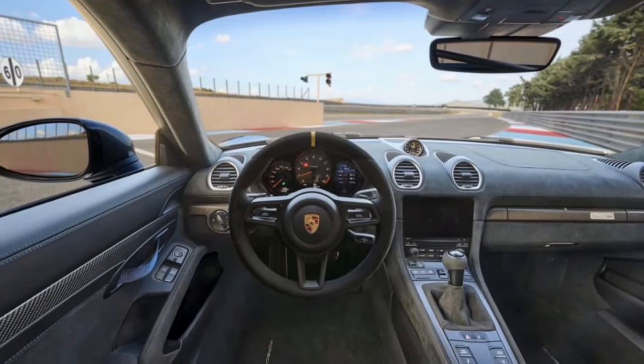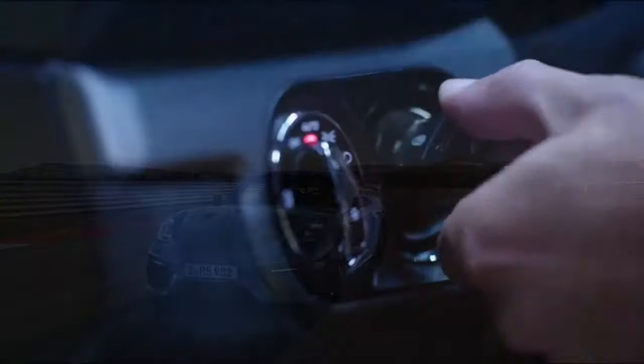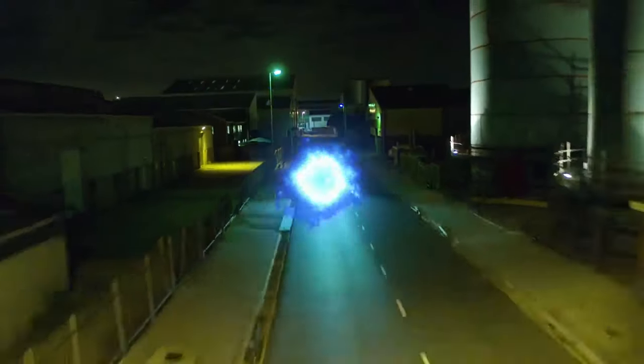The chassis and suspension tweaks in the Mante kit strip away any remaining road comfort the GT4 RS had, turning it into a stiff, twitchy machine. Paired with an aggressive track alignment, this setup makes the car hyper-focused and borderline uncomfortable for street driving.